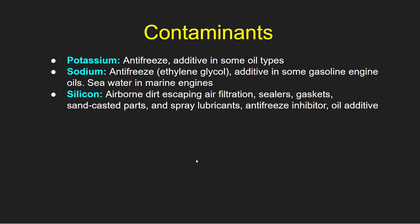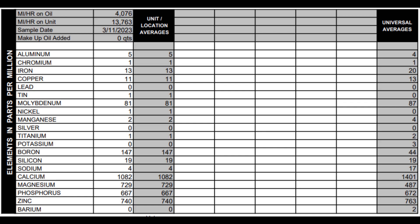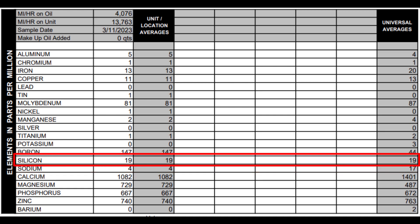Let's see how these ranked in my report. The first contaminant is potassium: for a universal average of 3, I got 0 — that's good. The second is sodium: for a universal average of 17, I got 4 — again, good number. Next is silicon: for a universal average of 19, I came in right on the average at 19. So these are good numbers.